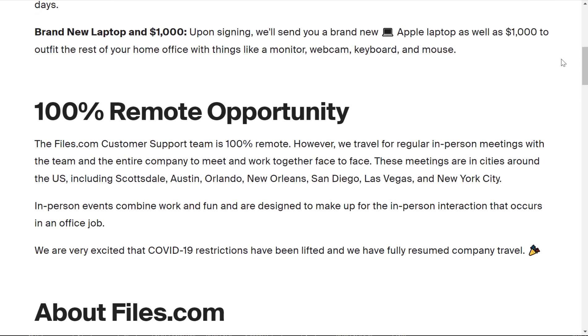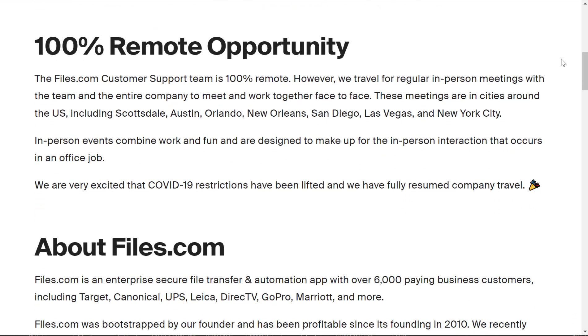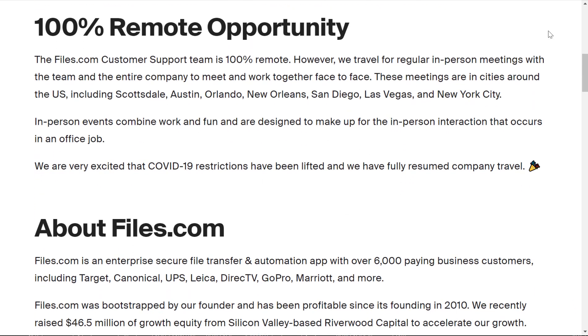They'll send you a brand new Apple laptop upon signing, plus $1,000 to outfit the rest of your home office with things like a monitor, webcam, keyboard, and mouse. It is 100% remote — you will never have to go to an office location.